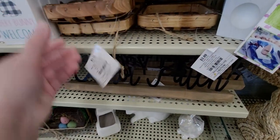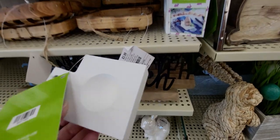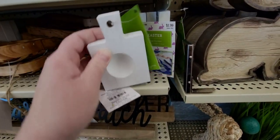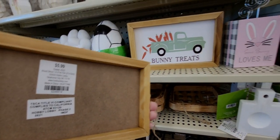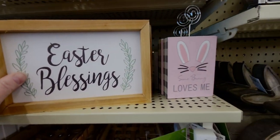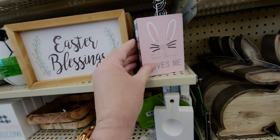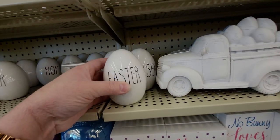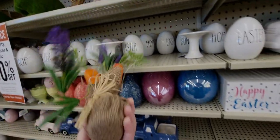These little baskets that can hang up are 39 cents. This Easter egg holder is 29 cents — cute how it's displayed. They also have this 'Easter Blessing' sign for 59 cents, 'Bunny Treats' for 59 cents, and 'Some Bunny Loves Me' for 29 cents. These little eggs are 39 cents.